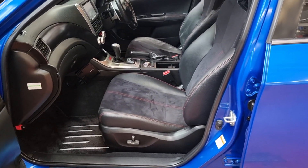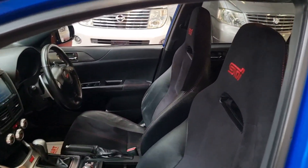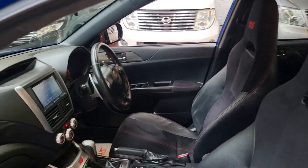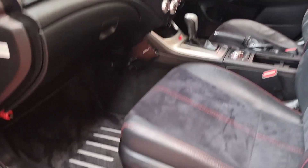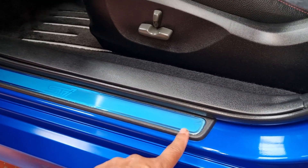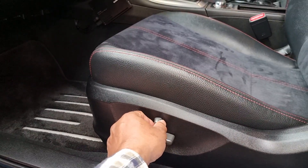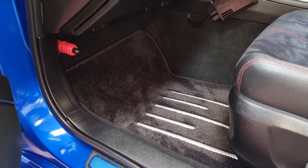Inside you have leather and cloth combination with STI embossments. Manufacture date is June 2012, and you can see all the original plastic on the sides is still there as well — really well looked after. Electric seats and all original STI mats in there.